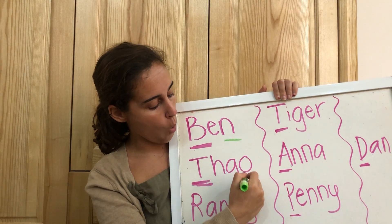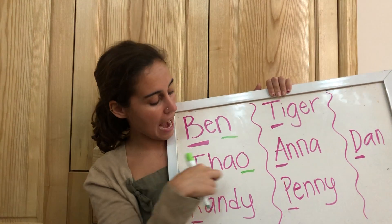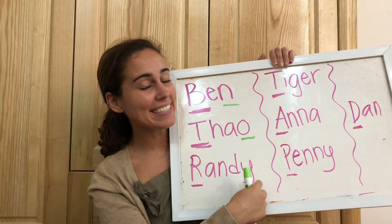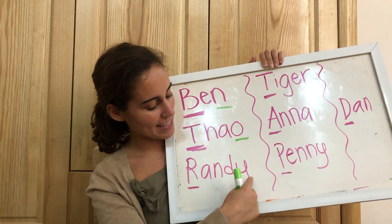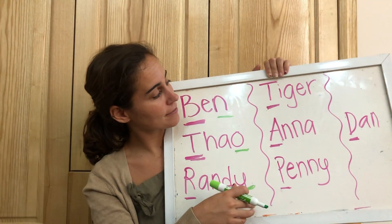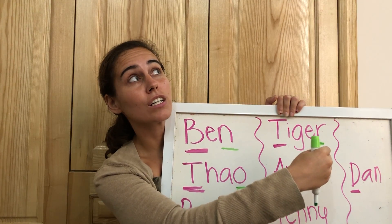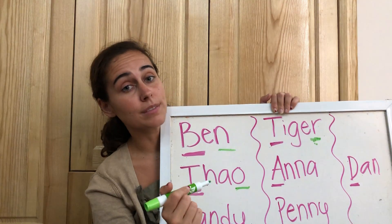What about for Tau? Tau. The last sound is o-o-o-o-o. And then we have Randy. Randy. The last letter we hear is the y-y-y. Next we have Tiger. Tiger. The last sound is the r-r-r.